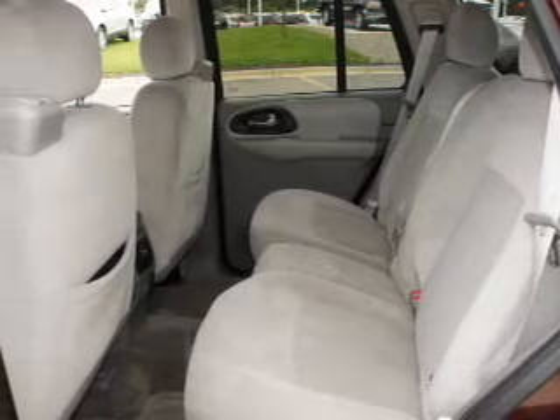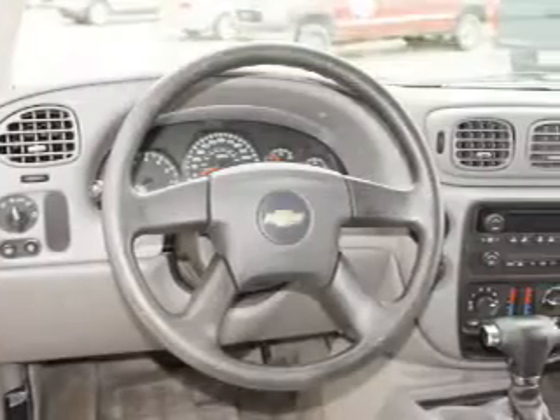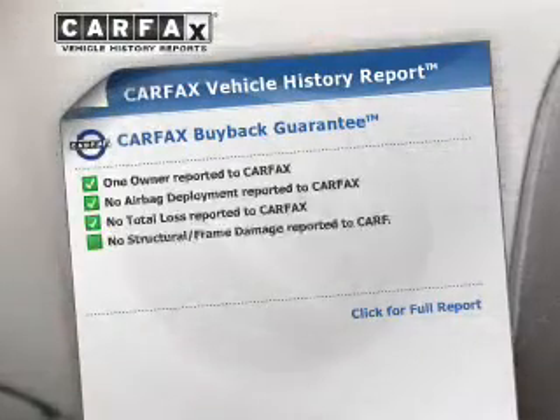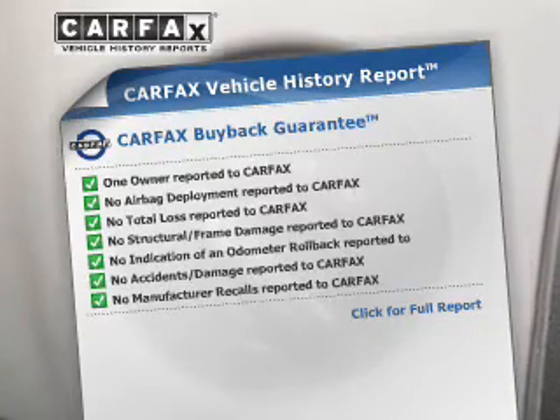Stand out from the crowd with premium wheels. You will appreciate the safety feature of anti-lock brakes. Enjoy the flexibility of multi-zone temperature controls. Rest easy knowing this vehicle comes with a Carfax Vehicle History Report from Carfax, the most trusted provider of vehicle history information.